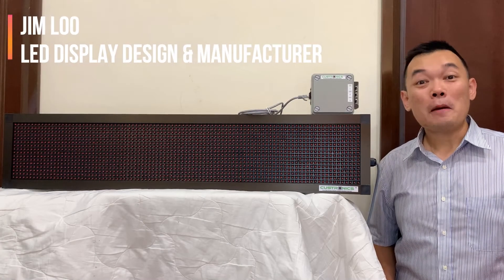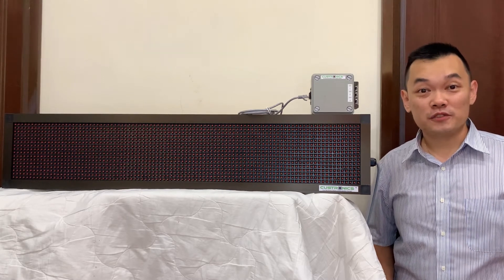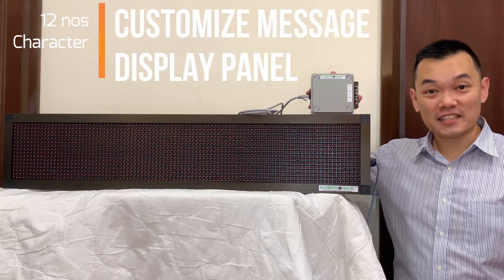Hi, good day to everyone. My name is Jim, founder of JT Tektronk Sendiam Berhad. We are the LED Display Design Manufacture House. In front of us, this is a 3-foot customized LED display panel that comes with a keypad controller. Let's start our presentation today.